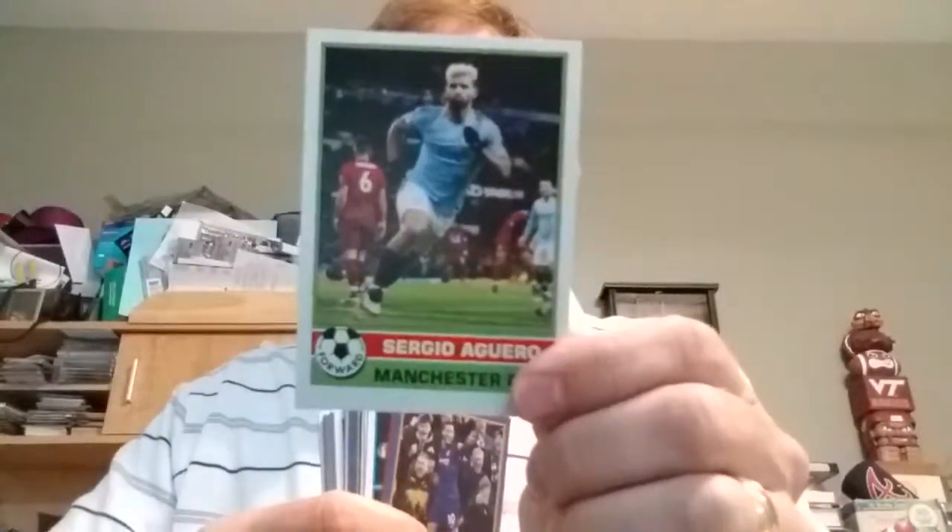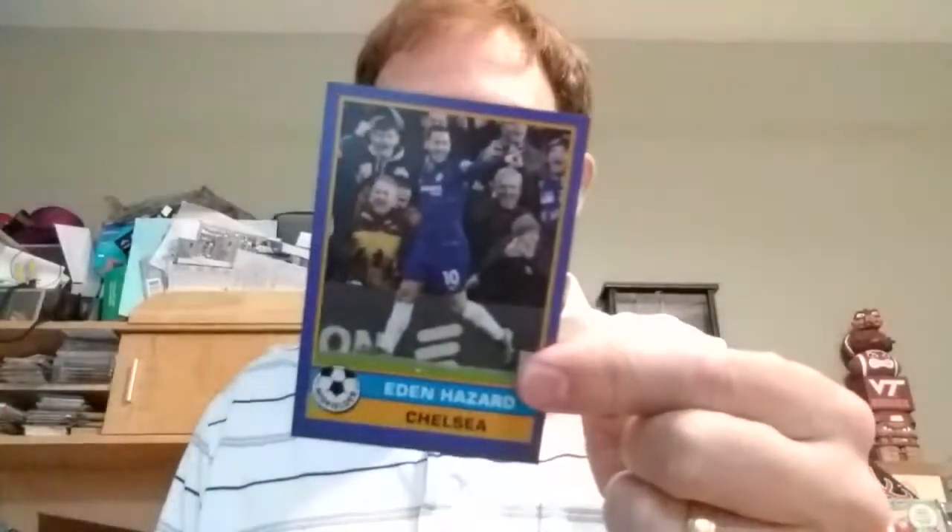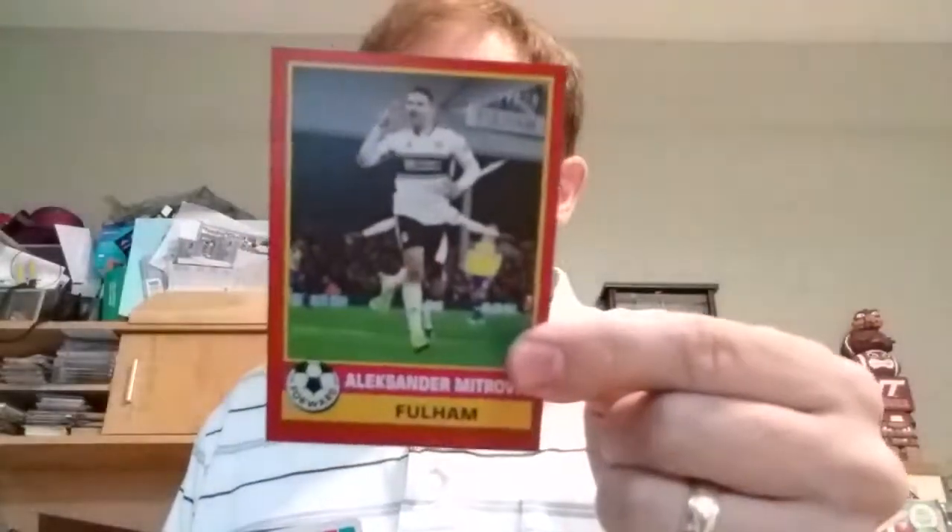I usually start with card number one, which is Sergio Aguero, and then we get the insert cards and autographs. Let's take a look and then we'll finish up the set. Looks like I got a blue insert, not numbered. There are only 500 sets of these made, so I'll figure out exactly how many of each there are. And a red one, numbered out of 10.